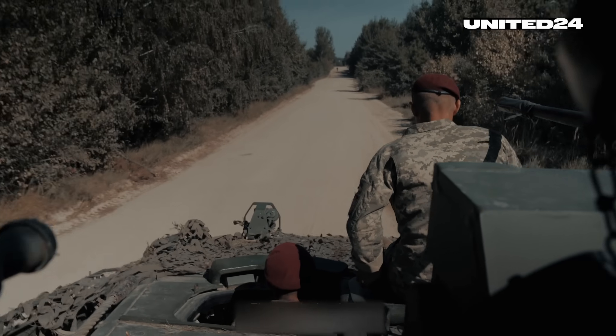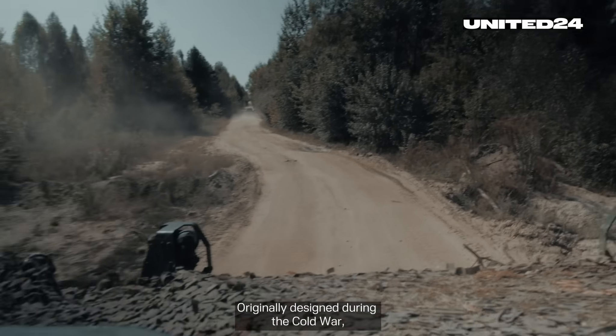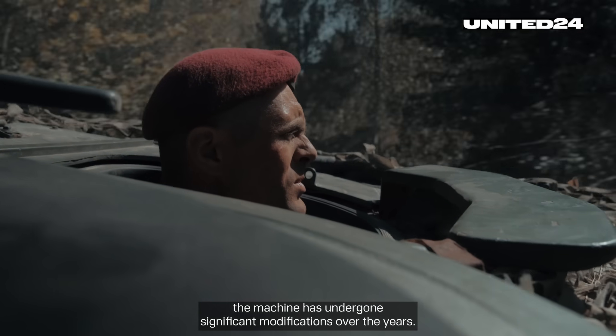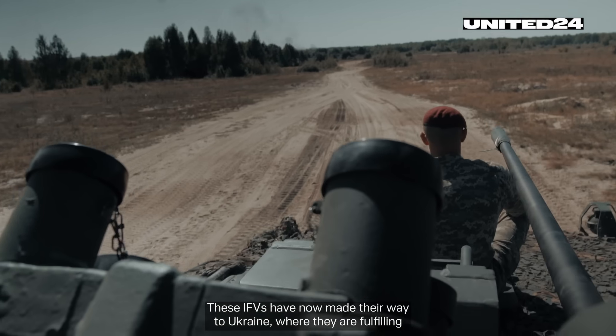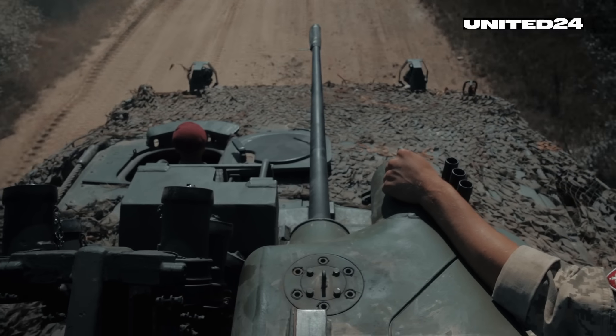The Marder has been a part of the German army since the 1970s. Originally designed during the Cold War, the machine has undergone significant modifications over the years. These IFVs have now made their way to Ukraine, where they are fulfilling their original purpose — engaging in combat against Soviet machinery.